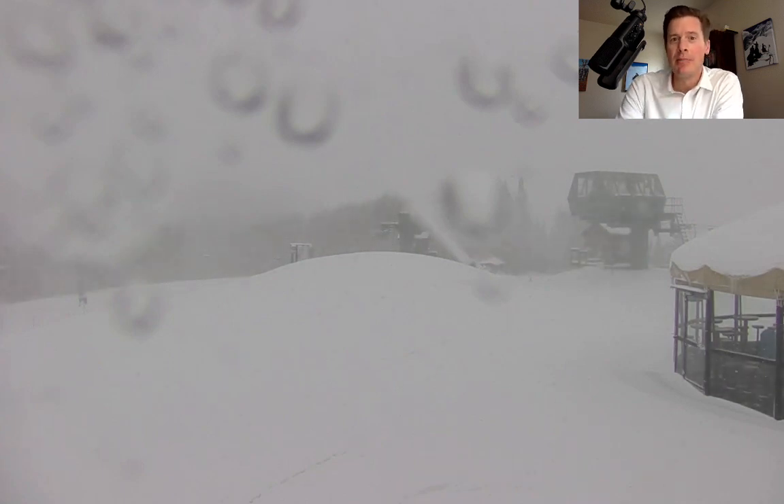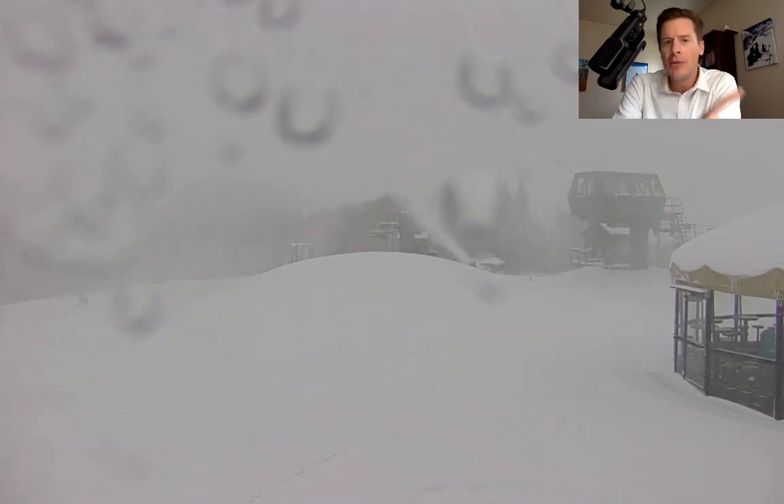And now we're going to start to see the bigger numbers come in as the main storm, the main event rolls in. Aspen Snowmass also did well. Copper Mountain. All these places are going to add quite a bit more over the next 12 to 24 hours.